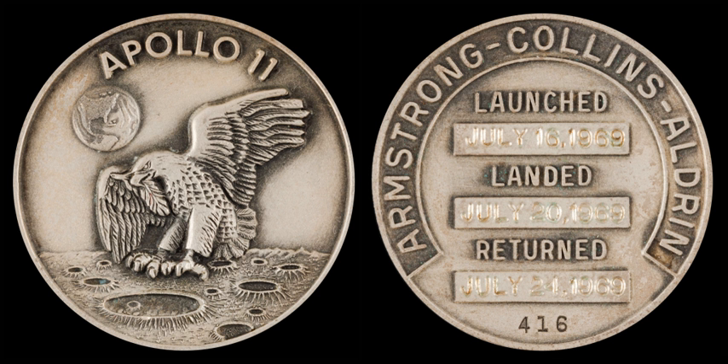A Flightline medallion was designed and produced for Apollo 1, but was never officially flown after a disastrous cabin fire during a launch rehearsal killed the flight crew. The Robins Company of Attleboro, Massachusetts, was contracted in 1968 to produce commemorative medallions beginning with Apollo 7, the first manned Apollo flight since the Apollo 1 disaster. These were purchased by astronauts and support crew personnel at NASA Astronaut Flight Office, and a total of over 3,000 sterling silver Robins medallions were flown into space across the twelve manned flights of the Apollo program.